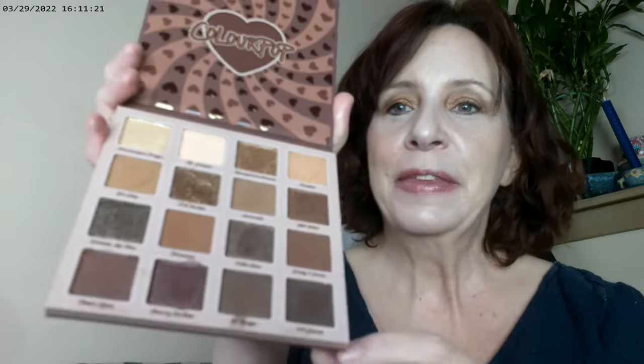I really enjoyed this palette and I think it's going to be a really good one for me to work with looks that I don't normally do. Here's the Not a Box of Chocolates — I would definitely say, definitely pick it up if you like brown, you like neutrals, and you want to play with some different formulas, because I think ColourPop did put some different formulas in here. That's my video. I hope you all have a great week. Bye!